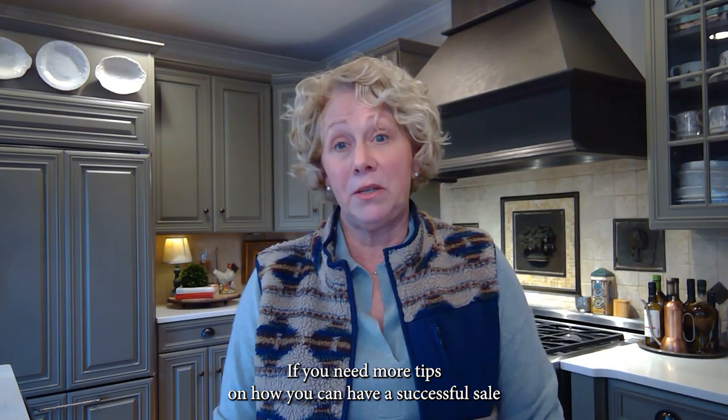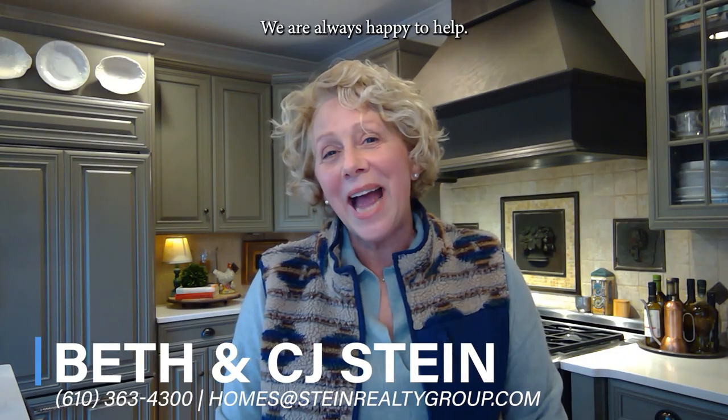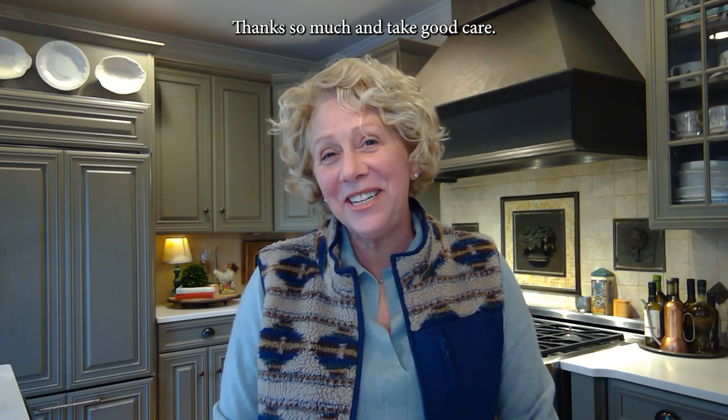If you need more tips on how you can have a successful sale as the spring market heats up, call or email us. We are always happy to help. Thanks so much and take good care.